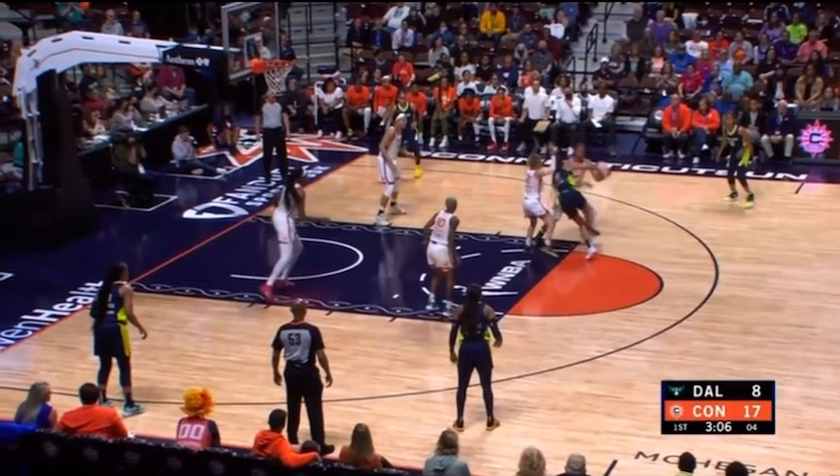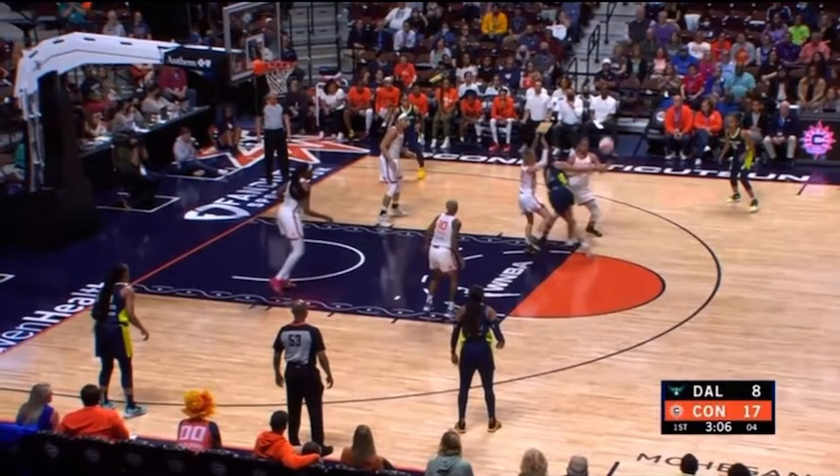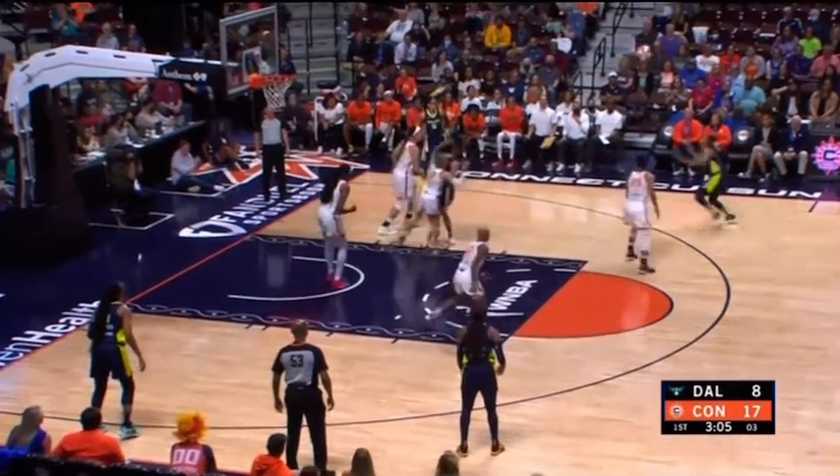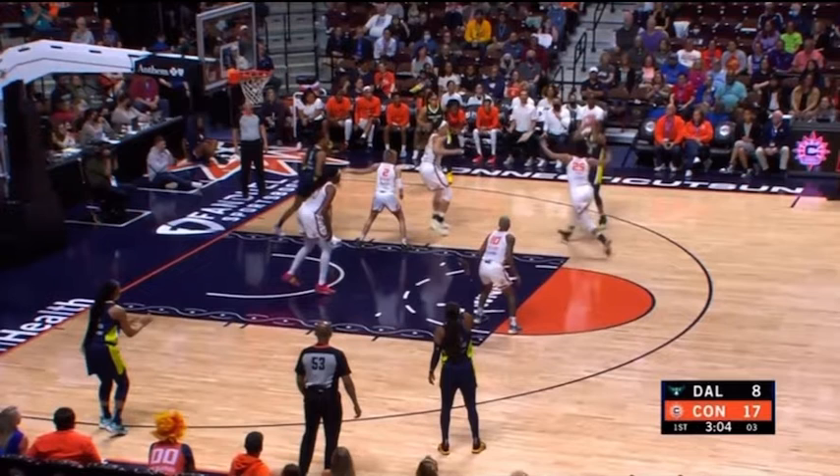She does a good job containing the ball. And look at Alyssa Thomas' stunt — but not just a stunt and bluff, a stunt with active hands, active feet. She gets in there and dislodges the ball. It's going to flow over to her assignment, who's taking a shot with three seconds left on the shot clock under duress. It's not a shot they want — it's off time and out of rhythm.